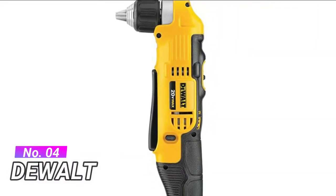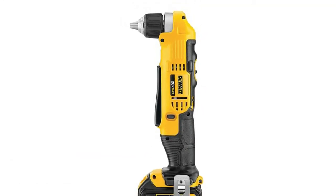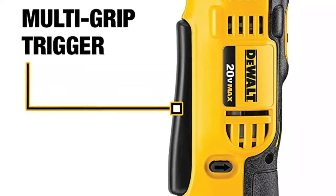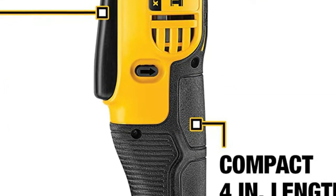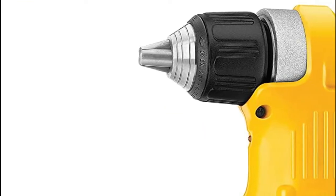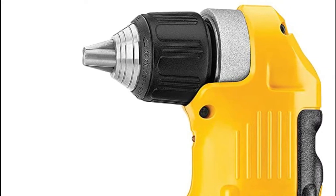Number 4: Dewalt. The multi-grip trigger of the Dewalt angle drill provides comfort and convenience, allowing the user to get into tight spaces while still having access to the trigger. The 3/8 inch ratcheting chuck with deep hex pocket allows a 2-inch (50mm) hex bit to be fully inserted for getting into tight spaces. The right angle drill features dual speed ranges RPM for increased user flexibility, providing a wide range of applications.